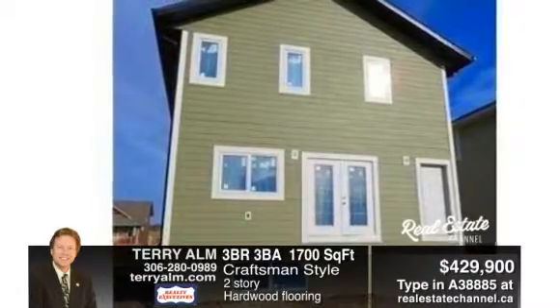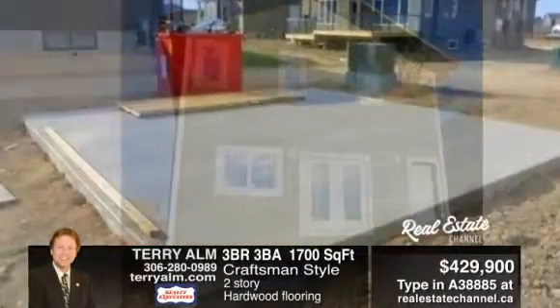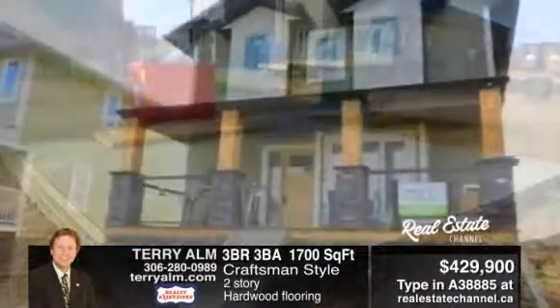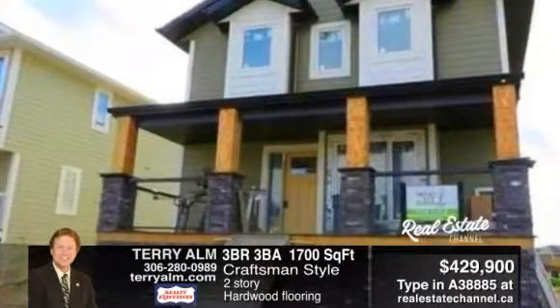There's an open floor plan with kitchen, dining, hardwood floors, and Hamilton soft-closed kitchen cabinets. Call Terry Ulm for more information today at 306-280-0989.